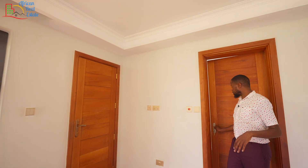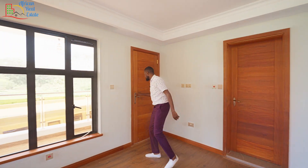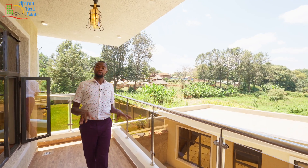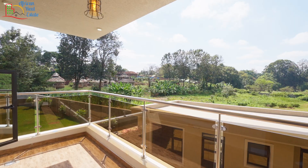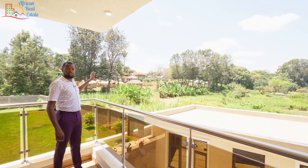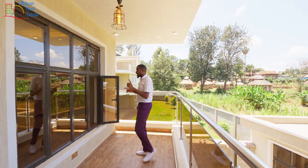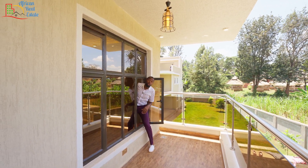One thing to like about this bedroom is the views you get from the balcony — it is a million-dollar view. If you are the kid in this unit, you will be enjoying the cold breezes of Kiambu and the best views of Kiambu greenery. On the opposite side, the neighbor has done some Makutis, which gives this estate a very traditional feel.